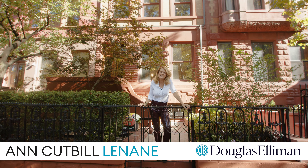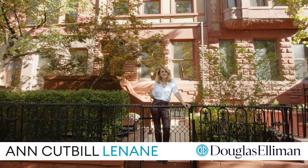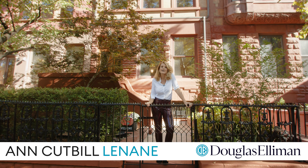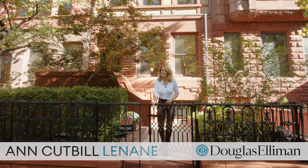Hi, I'm Ann Cuttby-Linane, a.k.a. Eddie Gets It Done, and welcome to 327 Convent Avenue. This turn-of-the-century home is a beauty, and you are in for a treat. Come on in.